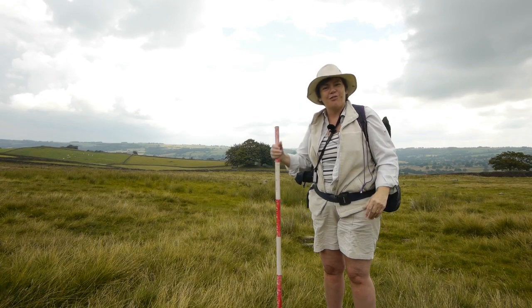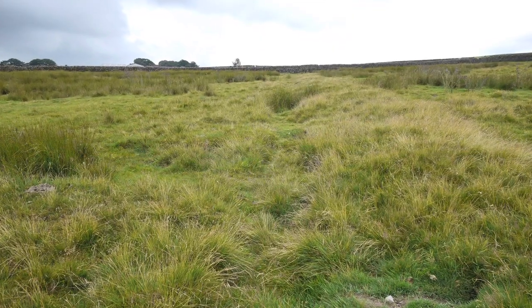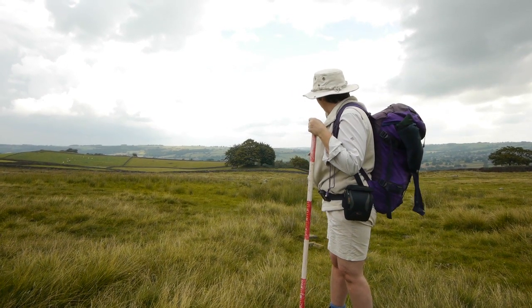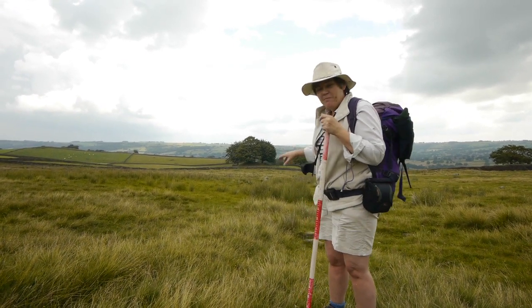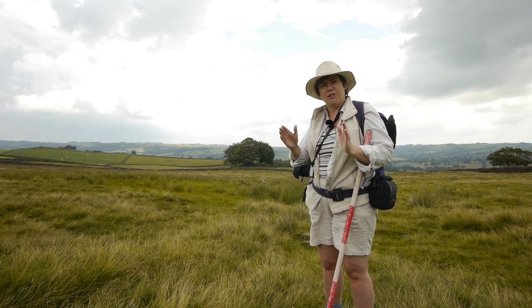It goes back probably to the 13th century, and it goes all the way down here. You can actually see it on Google Earth from satellite images - it's such a big scar in the landscape because it's sunk down. It's collapsed in places but it's still flowing, and you can still hear it a little bit. When we stuck a camera in, there was this fantastic image of what's going on down there.